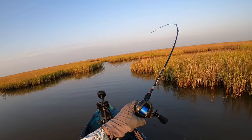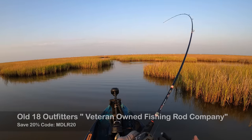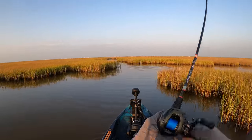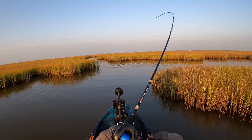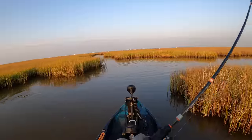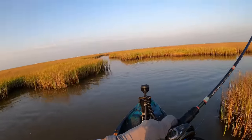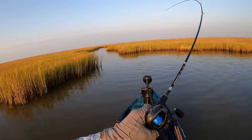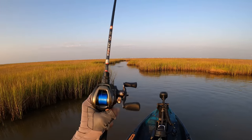Holy cow, that drag is going. The line is so silent. Look at all the other reds that he's spooking back here. Yeah, they are still back here, y'all. Well, I don't want to jinx it so let's not even say that just quite yet. That dude — he's literally towing me through all of this shallow stuff.